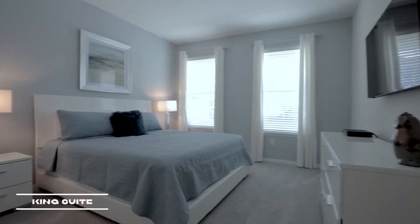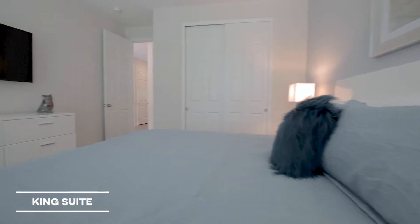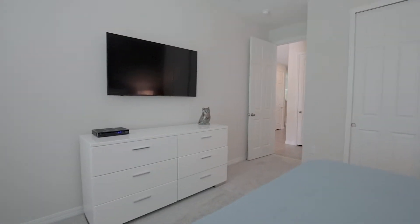Also on the ground floor is a king guest bedroom, which is ideal for another set of adults traveling in your party.